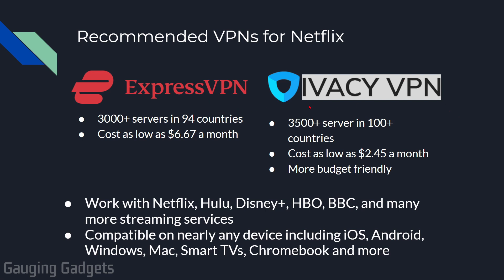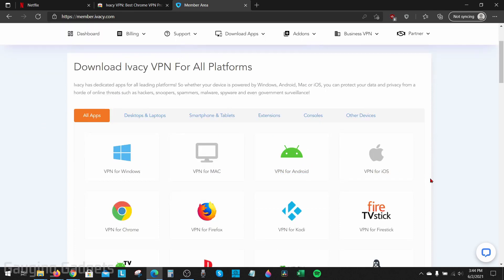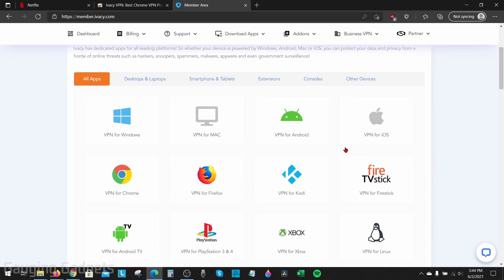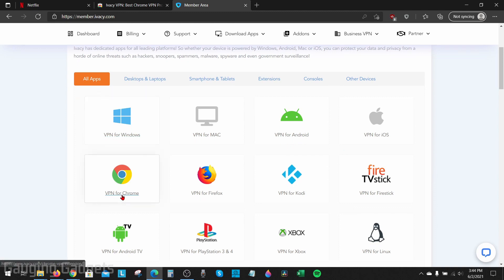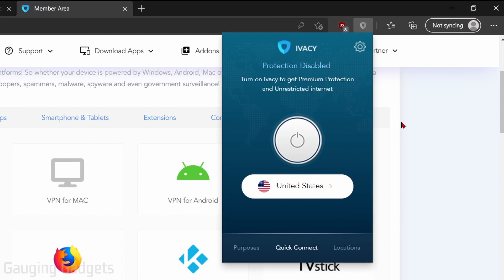You will need a subscription to one of these VPNs, so the first thing you need to do is choose your VPN. Use one of the affiliate links in the description to get a discount. Once you get your account, log in. For this example, we're going to use Ivacy VPN. You'll need to download an app so you can use the VPN on your device — whether you have Windows, Chrome, an Android phone, or an iPhone. For me, I'm using Chrome, so I'll be using the Ivacy Chrome browser extension.